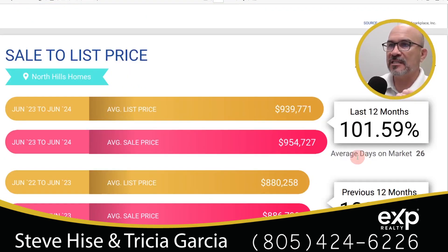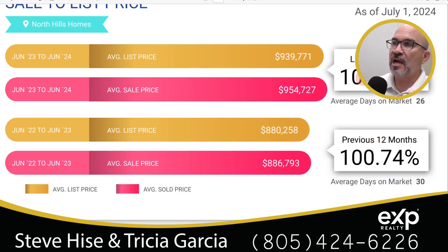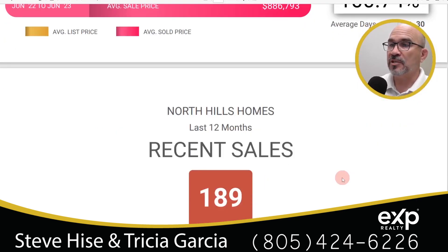This shows this year versus last year in terms of sale price to list price. From June of last year to the end of June this year, the average list price was $939,771 and the average sales price was $954,727 — meaning sellers got 1.59% more than their asking price. Last year, from June 2022 to end of June 2023, the average list price was $880,258 and average sales price was $886,793 — sellers got almost 1% more than their asking price.